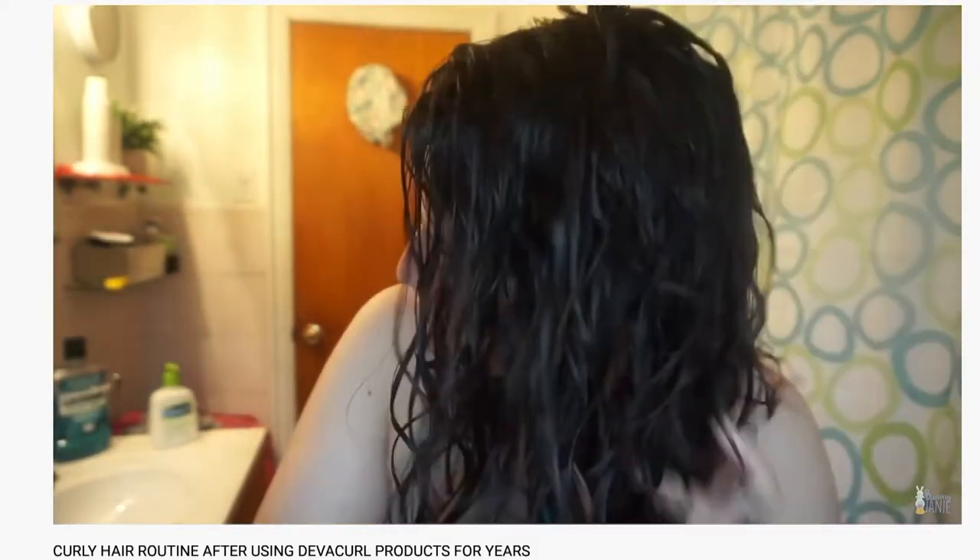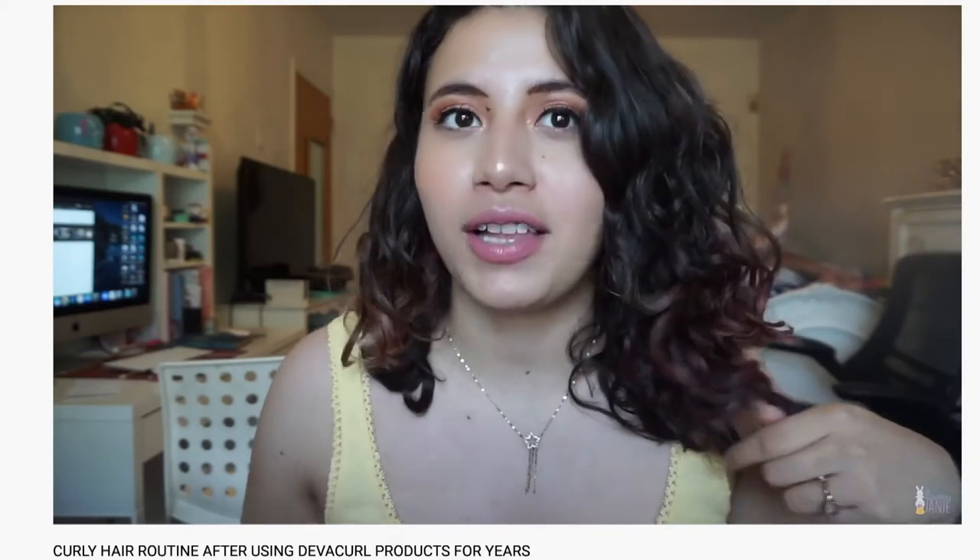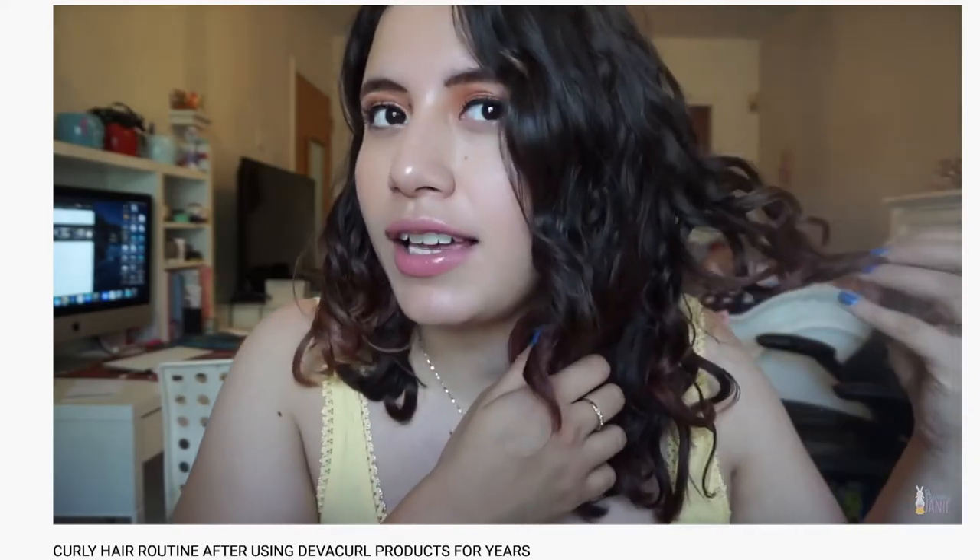Three-day hair is never great — anything past the first day honestly for my curls isn't great. I really struggle at refreshing my curls the following day. I try to follow a bunch of videos when I look them up but it just never seems to happen.